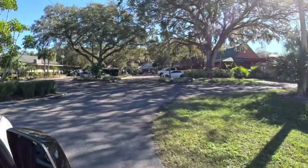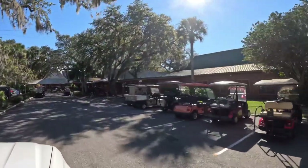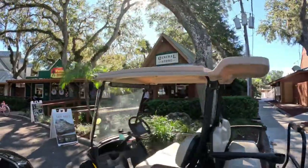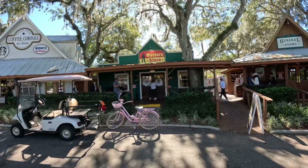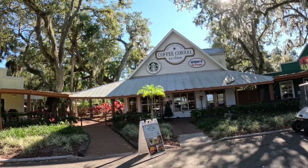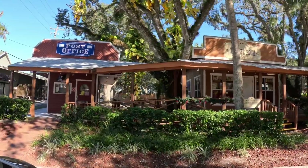This is the village shops area, which has several different things. It starts with the General Store, which has pretty much everything you'd need including food choices — sandwiches, salads, and pastries for breakfast. Then there's the Western Store with boots, hats, shirts, and jeans. And then we have the Roasted Coffee Corral, which also sells ice cream. It's Starbucks coffee, so you can get your fancy lattes and frappuccinos.